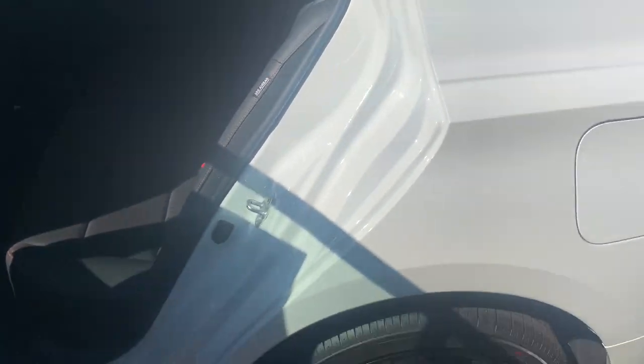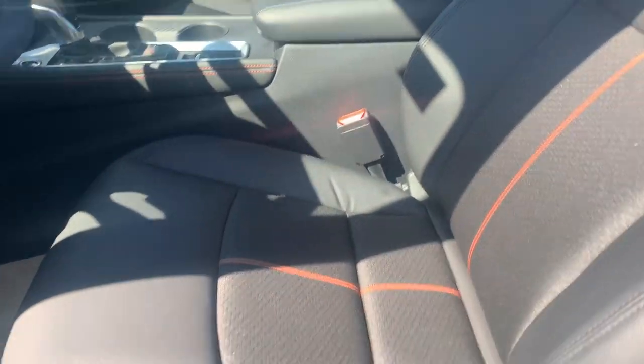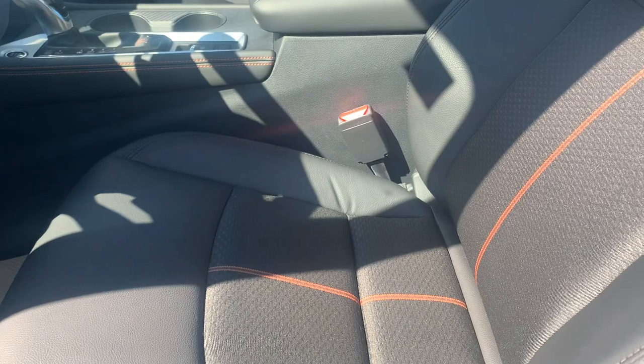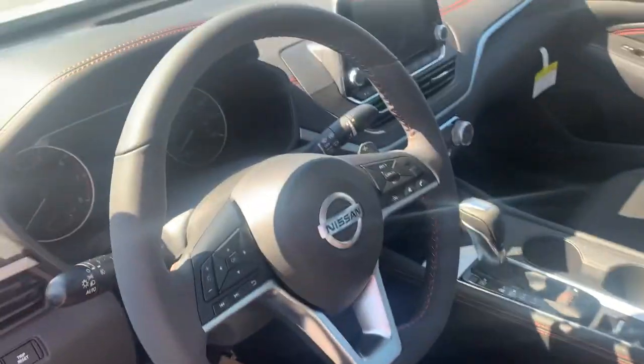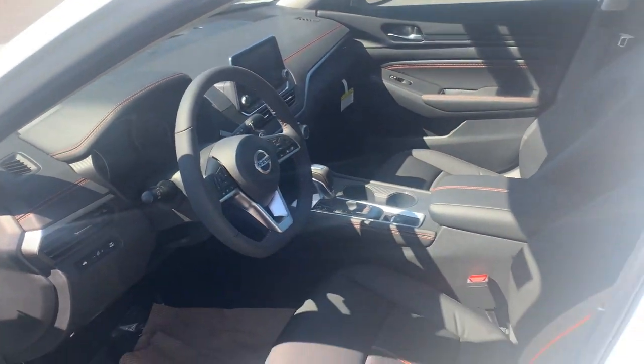This is the 2.5 with the 19-inch alloy wheels. It's got that really cool stitching on the seats — I don't know if you can make it out in the video. Bluetooth, all the safety features, smart cruise control, lane departure warning, etc.